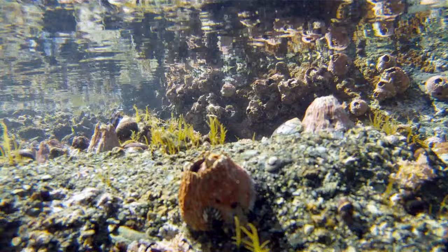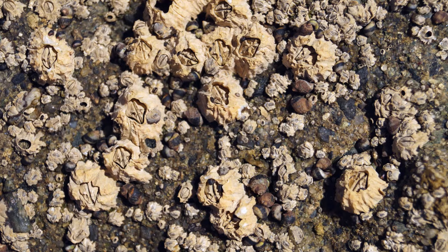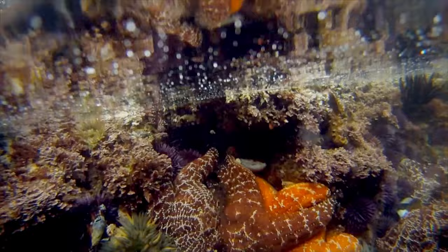On this episode of Life in a Tidepool, find out what these animals are, why they choose to live on their heads, and why governments around the world spend billions of dollars annually trying to control and manage them.